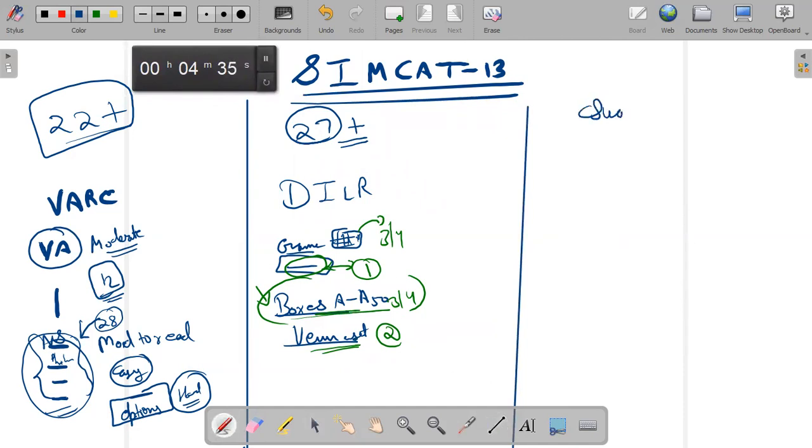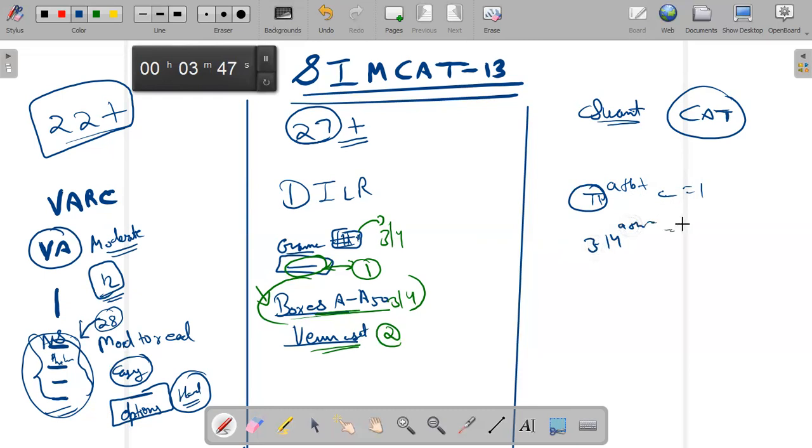A lot of people were saying that the Quant level was easy. I wouldn't say it was easy — it was CAT level, but surely not lower than CAT level. If you are good at Quant, you will find basic concepts applied in new ways. This is what CAT does — they want you to apply your basic skills and basic knowledge, but questions are framed in such a manner that they will look new to you. The paper looks drastically changed but it doesn't actually happen like that.